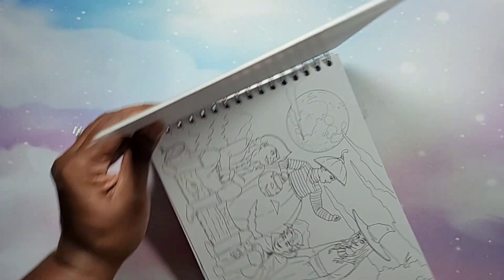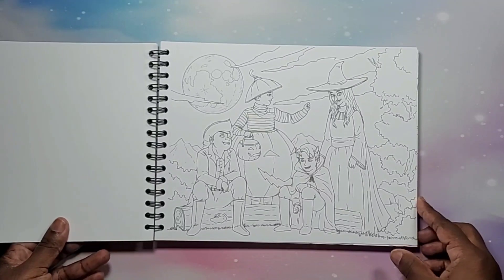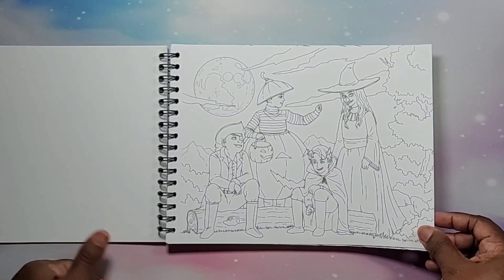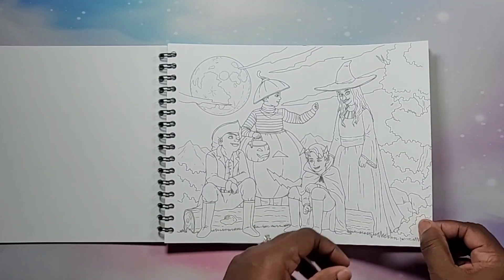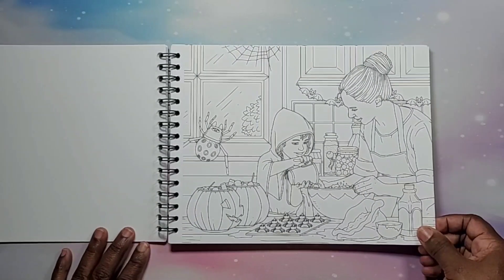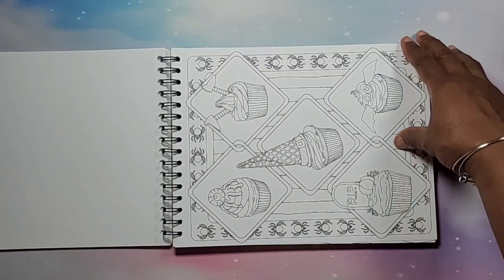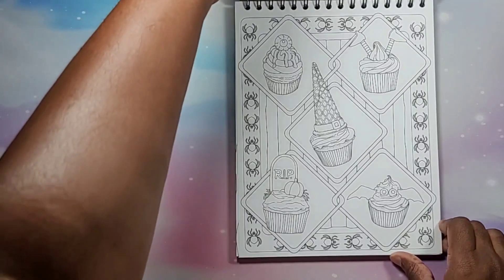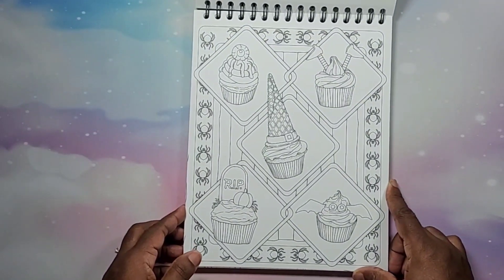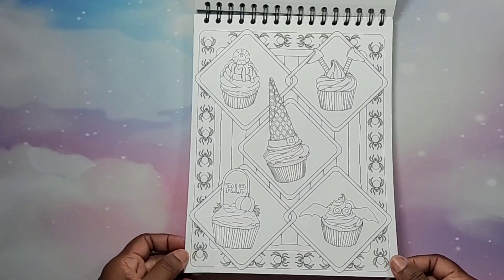Bear with me because I'm going to be going back and forth here. I decided to record the flip-through in the dark because of course it's a Halloween coloring book. It's not too scary or anything like that — we have some cupcakes, that's cute.